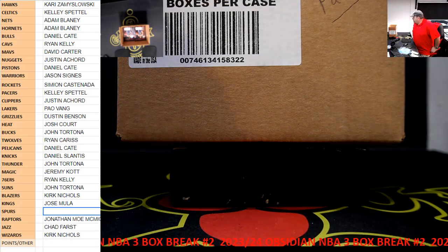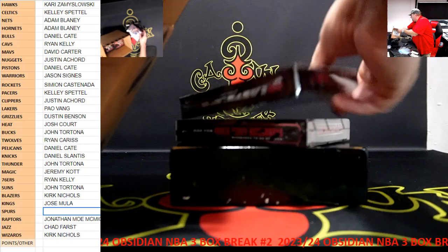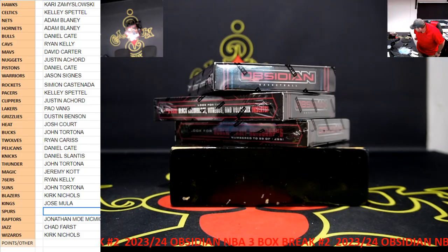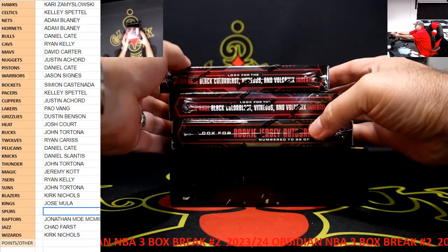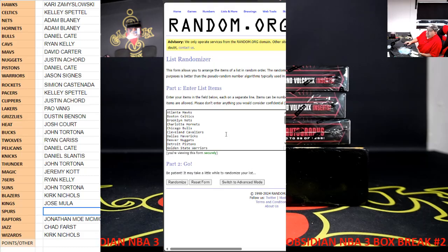I'll take out the boxes, and then I will random for the Spurs. I've got the teams listed, minus the Spurs of course, and we'll do it 5 times.